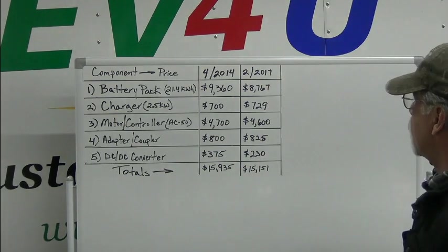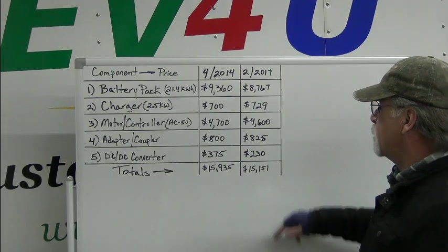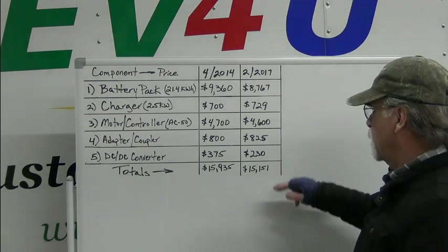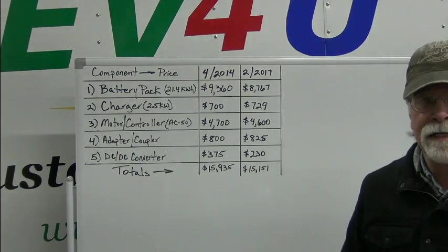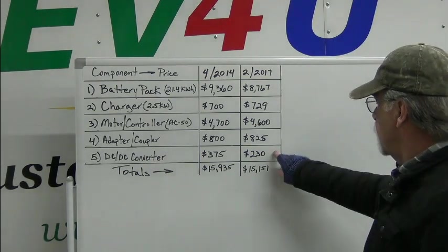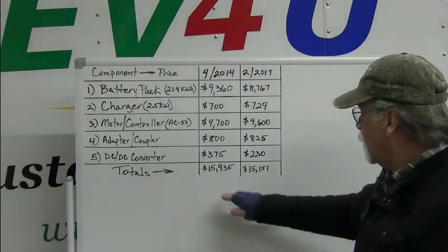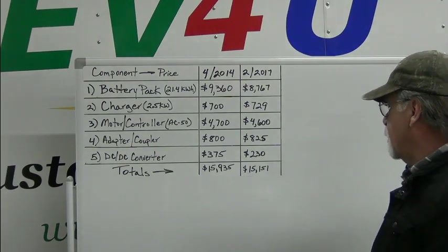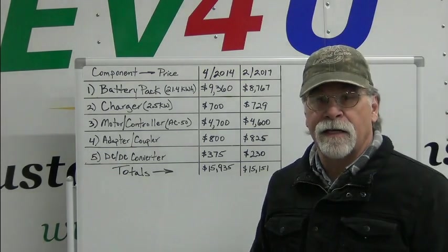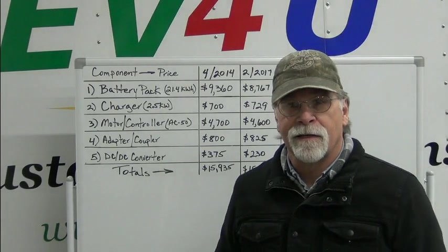Just shy of three years later in 2017, the battery pack had gone down, the charger had gone up slightly, the motor controller was actually down, the adapter coupler went up just a little bit, and the DC-to-DC converter was lower because we were getting them in larger quantities. Overall, from 2014 to 2017, the total actually came down almost $800. So does that trend continue in 2023? Stick with me and let's find out.